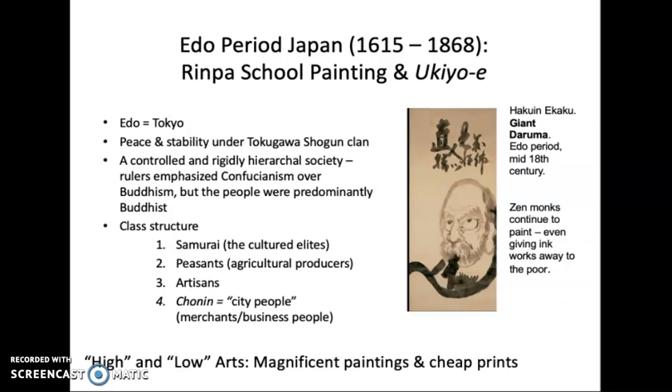Foreigners were outlawed in Japan at this time, except for the Dutch who were allowed to trade, creating a closed society. Along with being closed to outsiders, they created a rigid class structure, using Confucianism to reinforce it. The ruling class was turning away from Buddhism — it wasn't serving their political ends — but the people remained predominantly Buddhist.